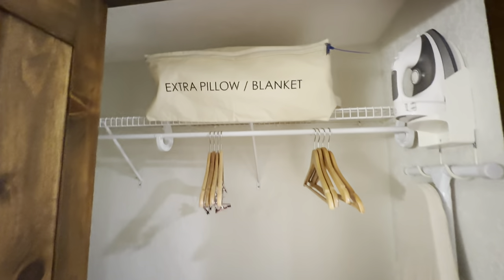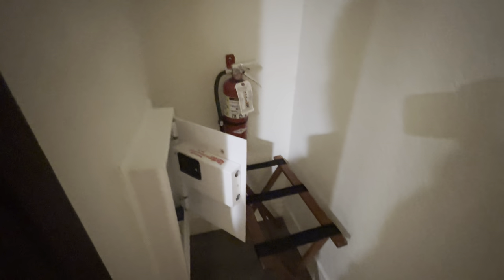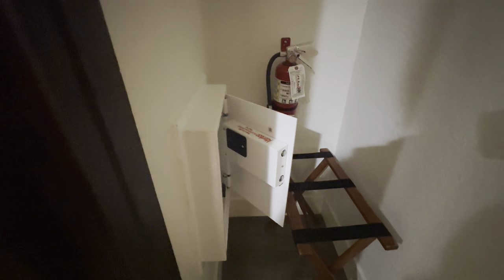To the right side of the sink is going to be your closet space. Up top you have an extra pillow and blanket, some hangers, the ironing board and iron, and in the back you have a fire extinguisher, a luggage rack, and a new in-wall safe.